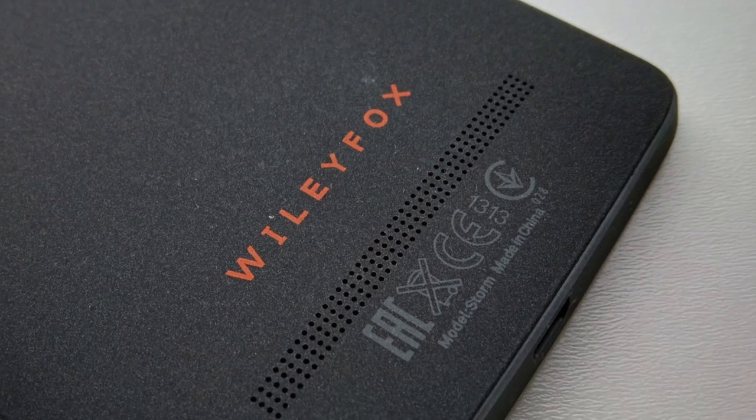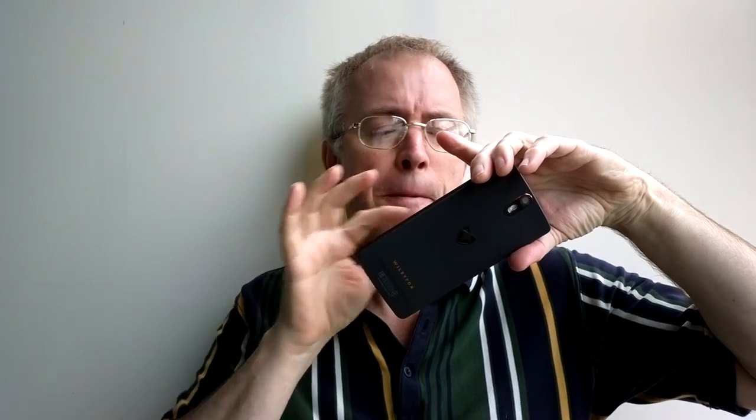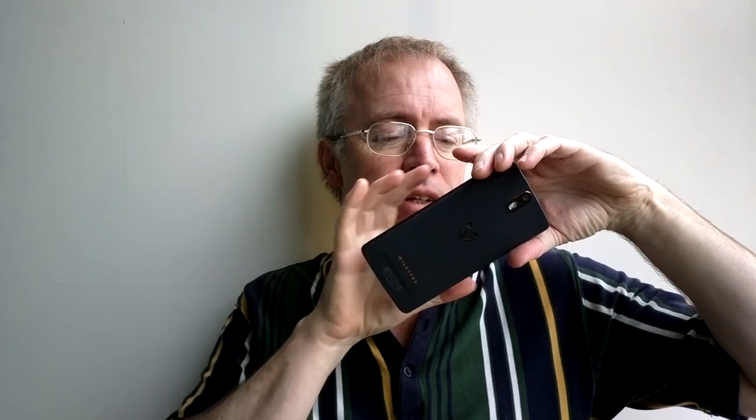The mono speaker is hidden behind part of a grille on the back — it's loud but harsh. That's at full volume, and it's about what you'd expect for a sub-£200 handset.